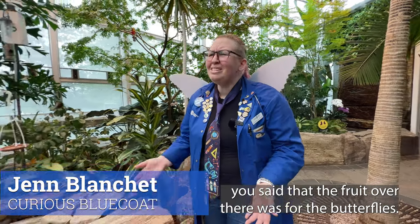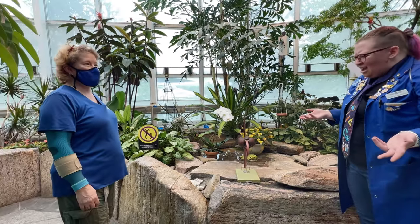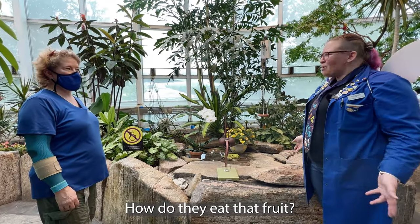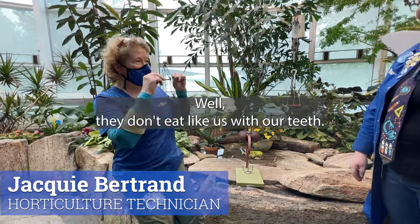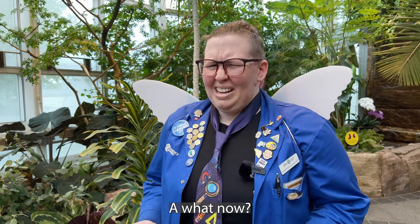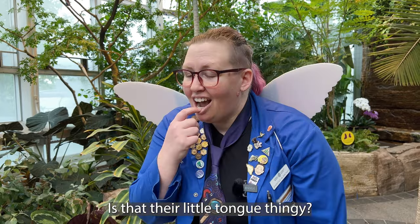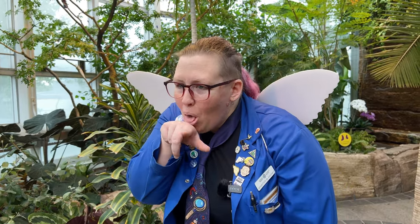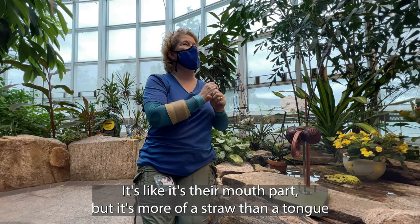So Jackie, you said that the fruit over there was for the butterflies. What do you mean? How do they eat that fruit? Well, they don't eat like us with our teeth. They have a proboscis. A proboscis? Is that their little tongue thingy? Yeah, it is. It's their mouth part, but it's more of a straw than a tongue.